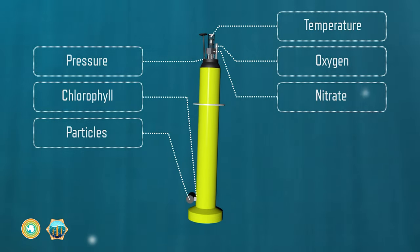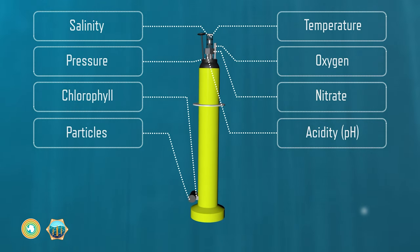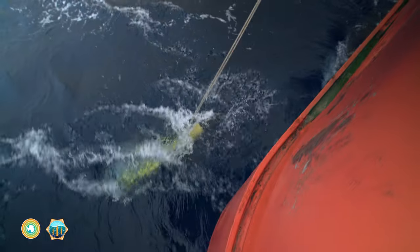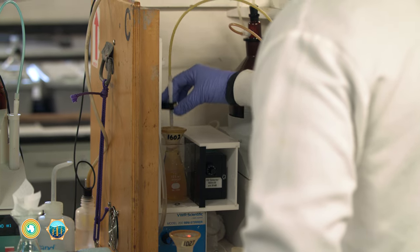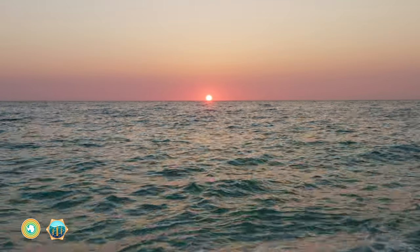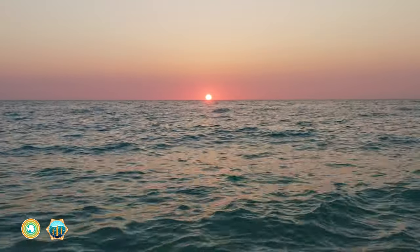That's why the real-time information collected by these biogeochemical floats is so important. It's helping scientists better understand, predict, and mitigate the impacts of climate change as we work with the broader ocean community to improve ocean health.